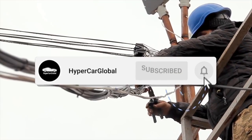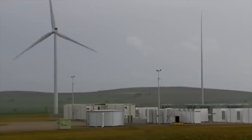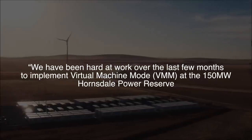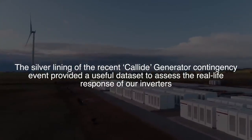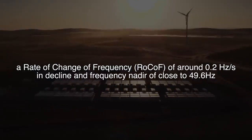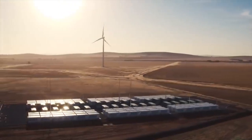Joseph Tadic, senior manager of engineering at Tesla, hosted the webinar and said that batteries can be customized for specific network conditions. This particular response was provided in parallel with traditional primary frequency control, energy market dispatch, and black start services. In a LinkedIn post, Tadic wrote: 'We have been hard at work over the last few months to implement virtual machine mode at the 150 MW Hornsdale Power Reserve. The silver lining of the recent Collide generator contingency event provided a useful dataset to assess the real-life response of our inverters — a rate of change of frequency of around 0.2 Hz per second in decline, and a frequency nadir of close to 49.6 Hz. VMM mimics the response of a synchronous generator and provides an inertial response resisting the change in ROCOF, injecting power during the decline of frequency to minimize the nadir and stabilize the transition to primary frequency control recovery to the normal operating frequency band (NOFV).'